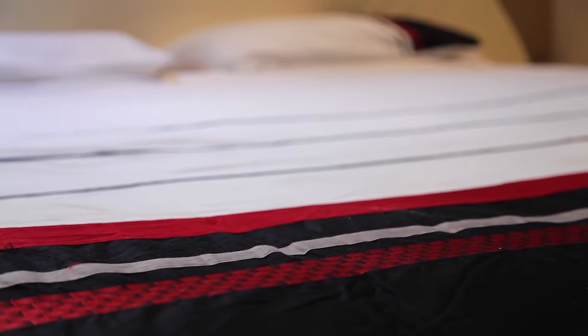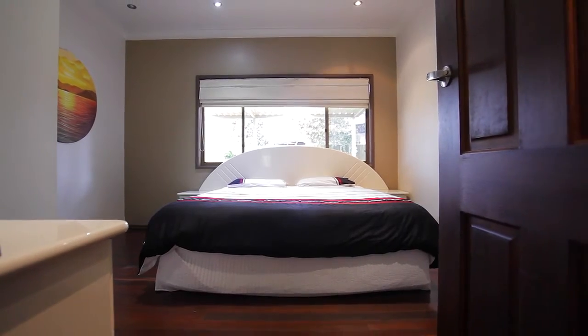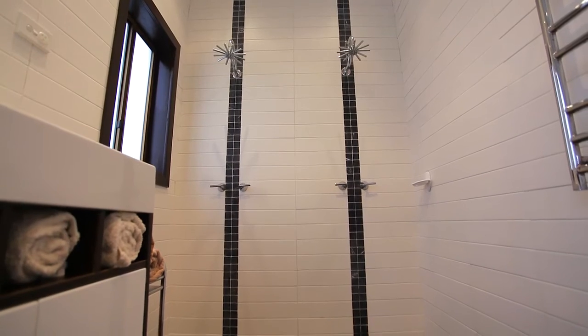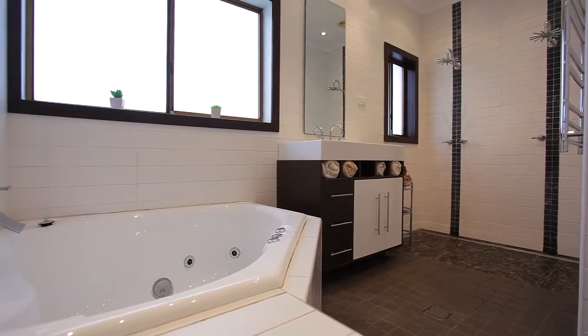In terms of accommodation there are four good sized bedrooms with a walk-in wardrobe to the main and mirrored sliding built-in wardrobes to the other rooms. These rooms are serviced by a light filled renovated main bathroom with floor to ceiling tiles, a spa bath and plenty of room to move.